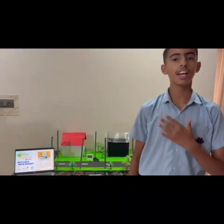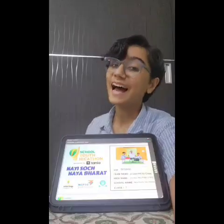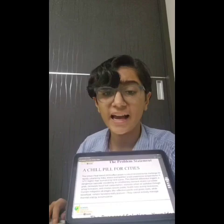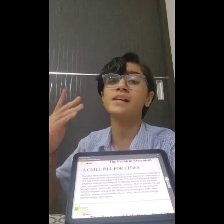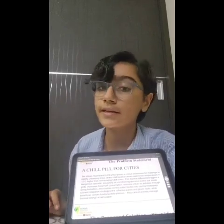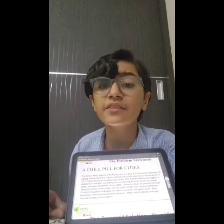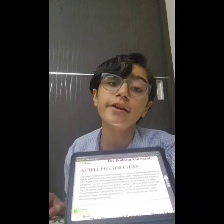Good morning everyone. I am Vaibhav Rai from New Era Senior Secondary School and I am Tushar Dhokar from New Era Senior Secondary School. The urban heat island effect is a massive environmental crisis for urbanizing India, where metropolitan cities are experiencing 4 to 12 degrees more heat than rural areas.